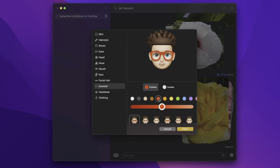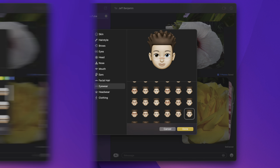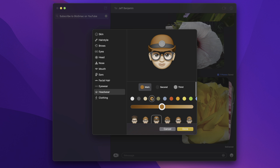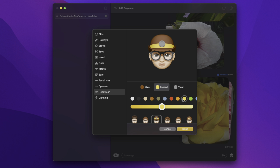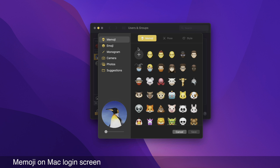Memoji characters also get new glasses, with the ability to choose frame and lens colors independently. There are new frames including a star frame, a heart frame, and old-school spectacles — each in three different types. You also get multicolored headwear where you can choose a main, second, and third color. And there's Memoji on the Mac login screen — you can add a Memoji or Animoji for your user account, change the pose, zoom in and out, and choose a background color. The character appears on your lock screen fully animated.